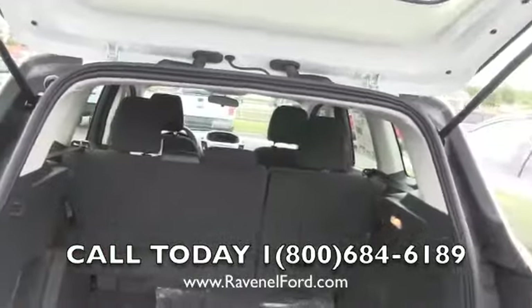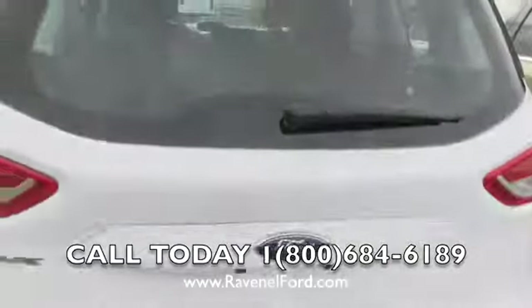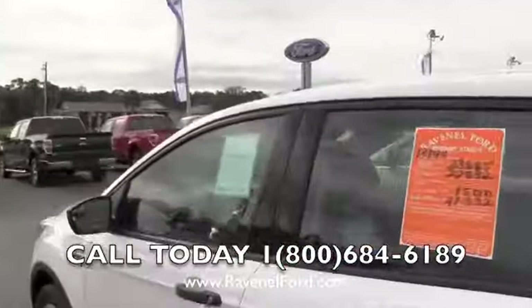You can fold those seats down pretty easily. Plenty of room, and you get a carpeted set of floor mats. Make sure you go to RavenelFord.com for more information on this particular vehicle. Let's go ahead and take a look at the inside.